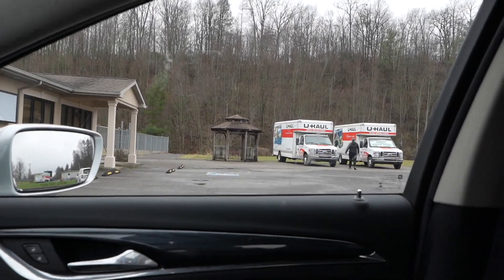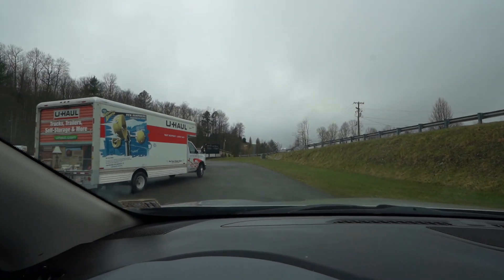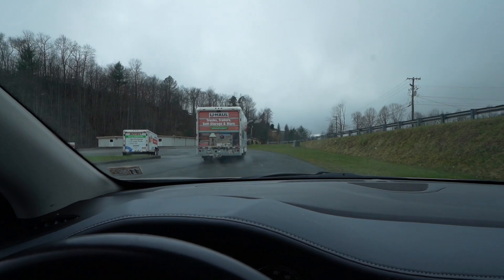So we're picking up our U-Haul. We're so excited. We just picked up our U-Haul. We're gonna run to Walmart to see if they have some mattress covers and then we're gonna get the truck packed tonight to move in the morning. So let's get started.